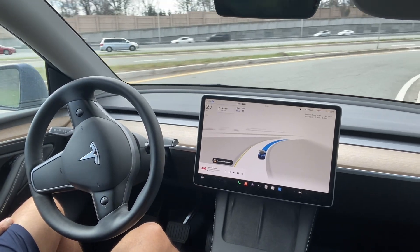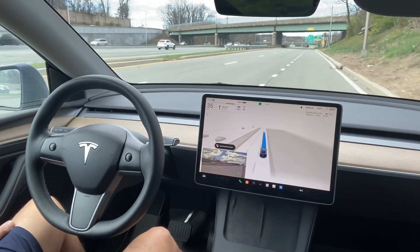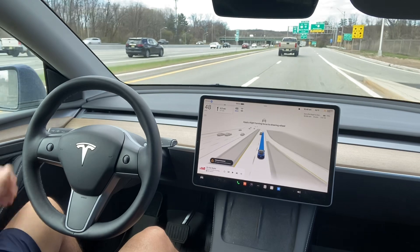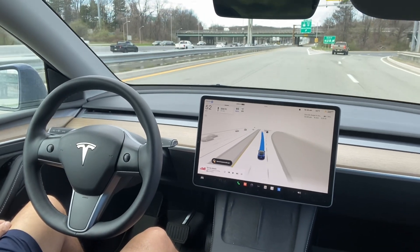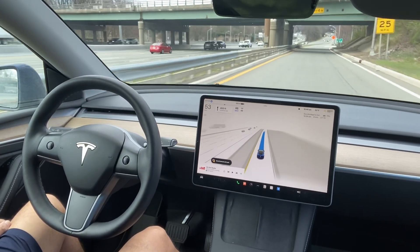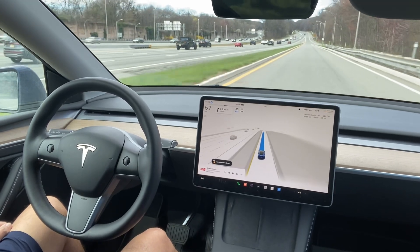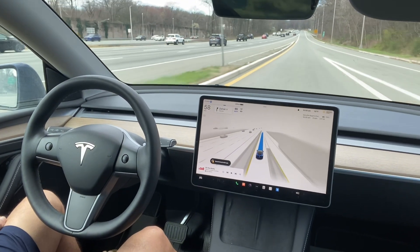This ramp is 80 East, then take the ramp on the left — it's a little complicated. You have to merge and then stay in the left lane. If you are a new driver, this turn was a little difficult — you have to take your turn and again merge into the left lane. Tesla did it very nicely; I did not see any issue there.